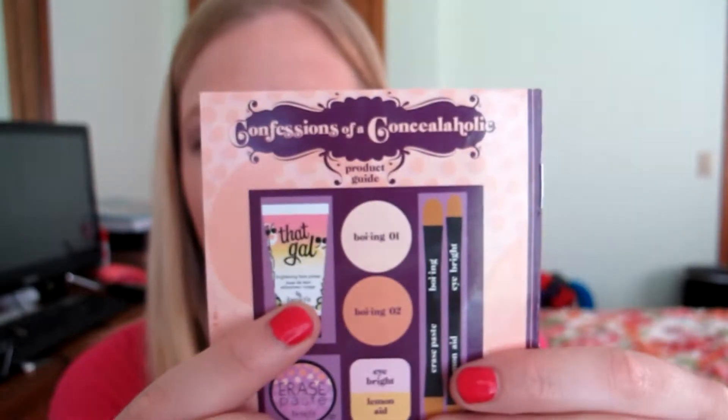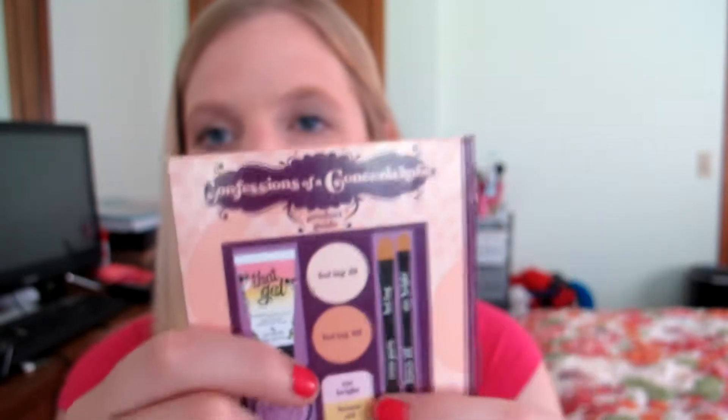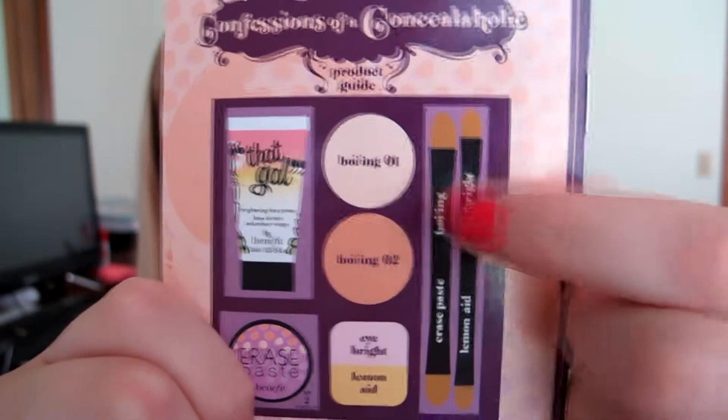The first thing is the Confessions of a Concealaholic by Benefit. I'm going to do a full video on this palette because it has become my favorite palette, so I won't spend too long on it here. It contains That Gal, Erase Paste, two Boing concealers in different colors so you mix and match, Eye Bright, and Lemonade — which is for eyelids with discoloration — plus two brushes. I use those brushes and then a beauty blender to blend it out. I'm wearing everything today but the Lemonade and That Gal.